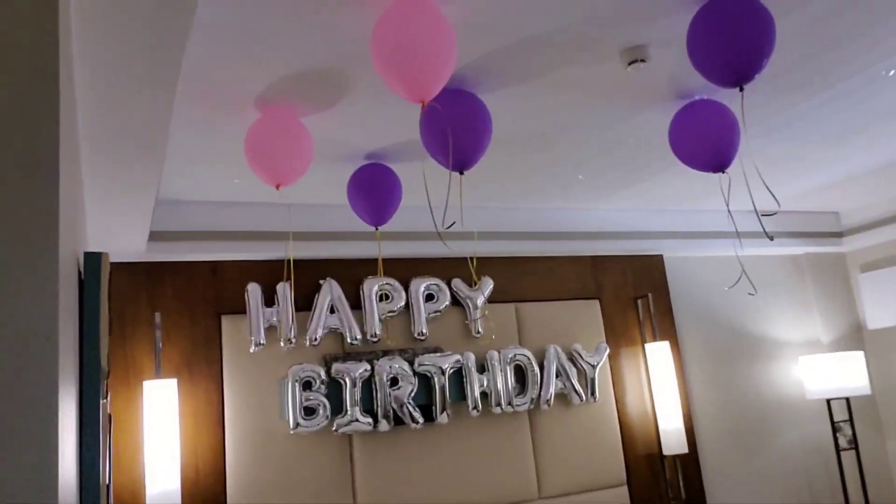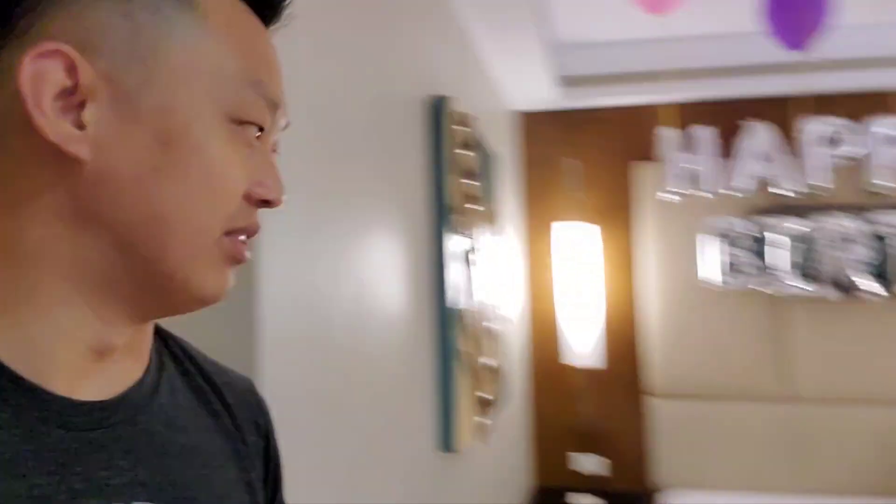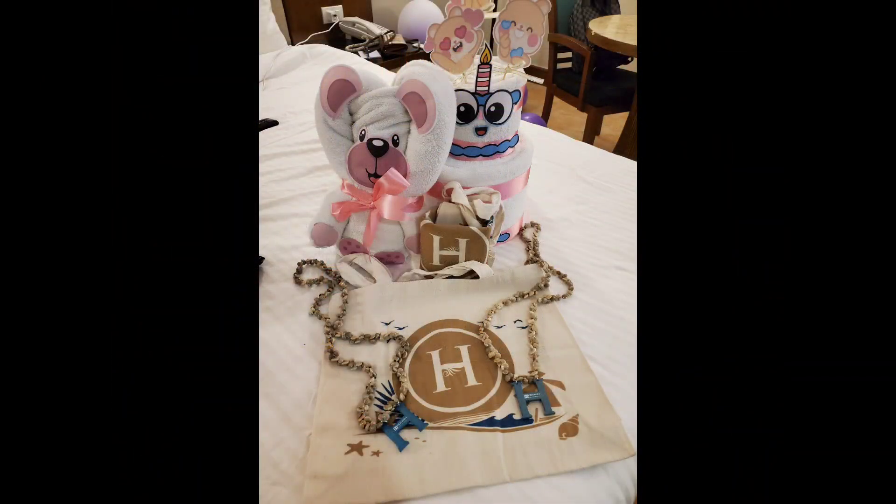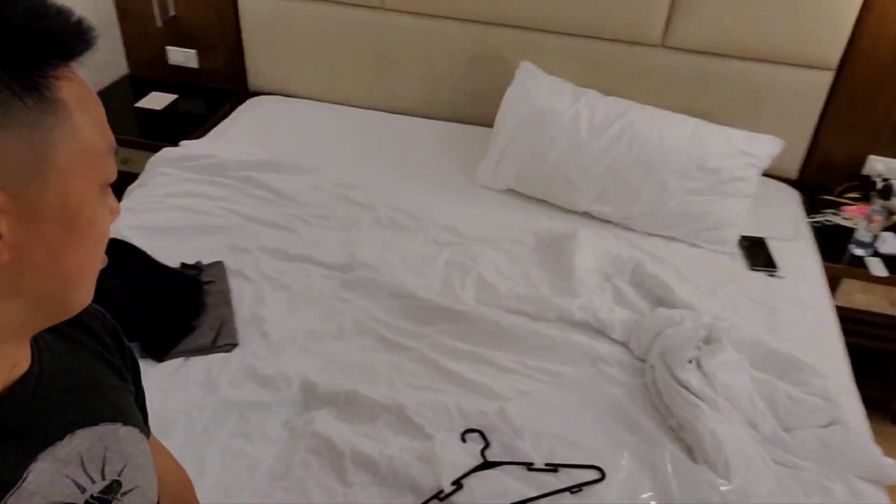Happy birthday to wifey! There are some balloons missing because some of them actually fell or popped. There was a whole setup — I'm going to put pictures in right now so you guys can see what it looked like.